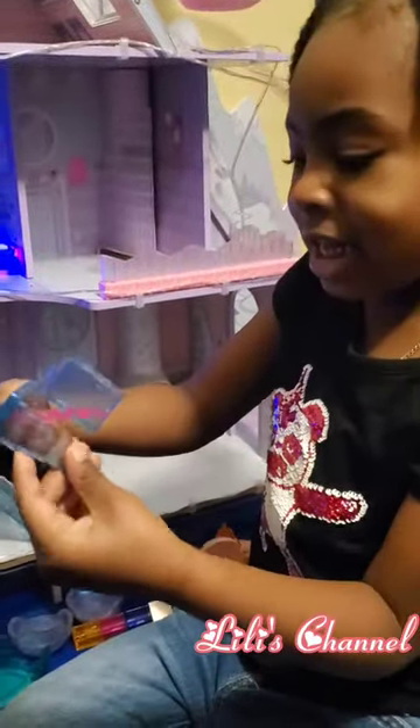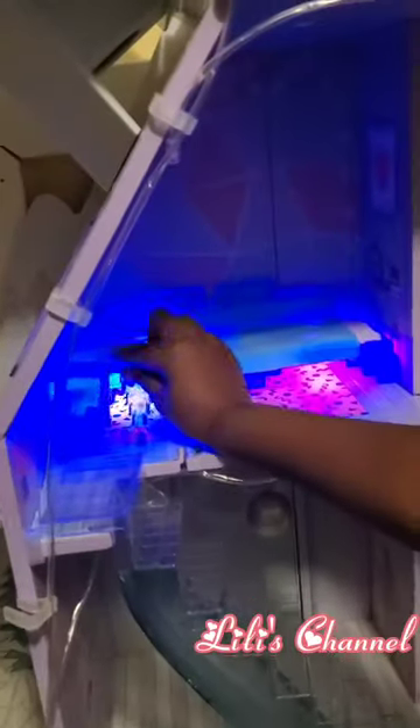Now we need a table. It has a little cloth and it's so cute. It goes in the mommy and daddy bedroom.